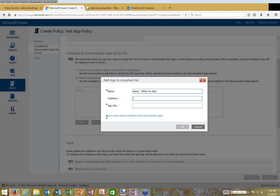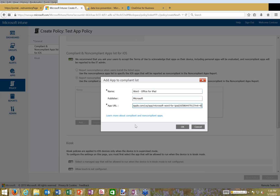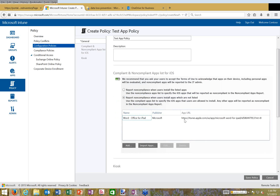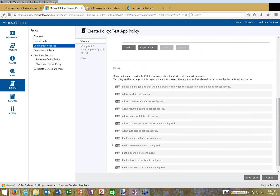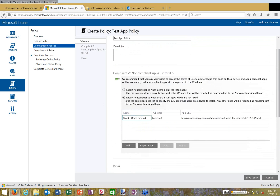The Word app is now added, meaning devices with this policy deployed will allow the Word app to work with corporate data. I also have kiosk mode options for supervised devices. Essentially, publishing approved applications to a device says: if this application is present, allow it to interact with corporate data. Now let's go to compliance policies — this is where there's a lot of opportunity to see how the device itself is configured.